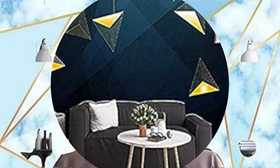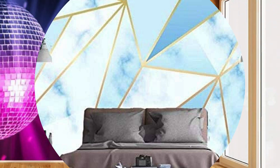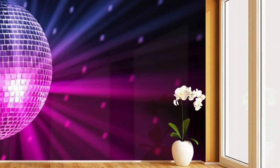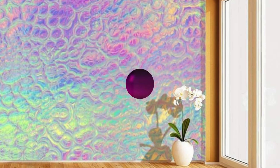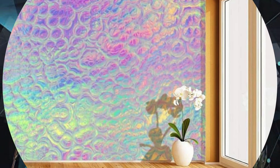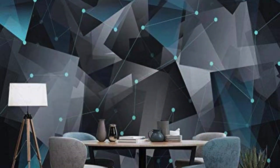The interplay of light on these wallpapers imparts a mesmerizing visual effect, dynamically altering the atmosphere as natural or artificial light sources interact with the metallic surfaces. Picture a serene bedroom adorned with silver metallic wallpaper, imparting a tranquil and timeless elegance, or envision a living room that comes alive with the bold and contemporary flair of copper or bronze metallic accents.